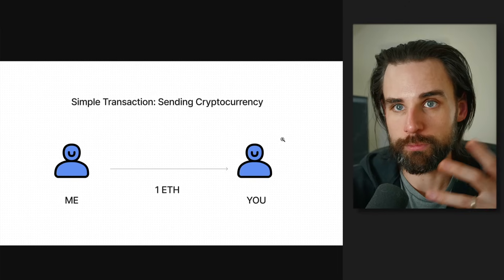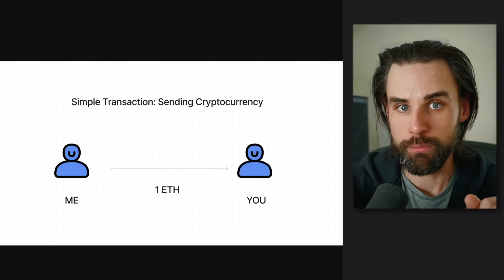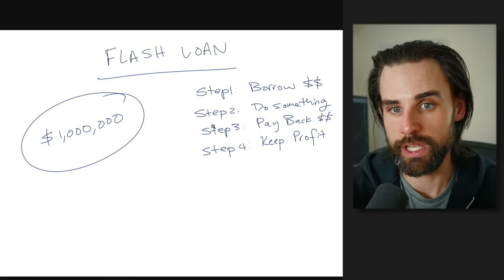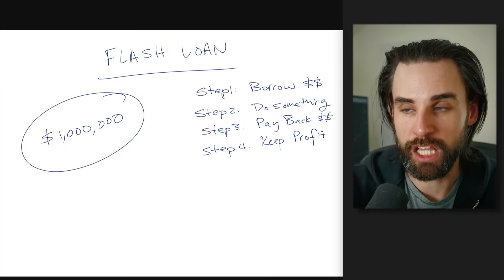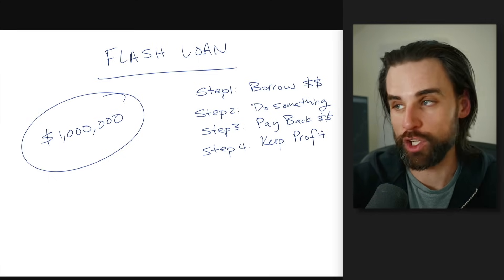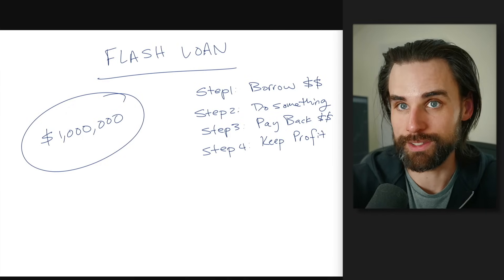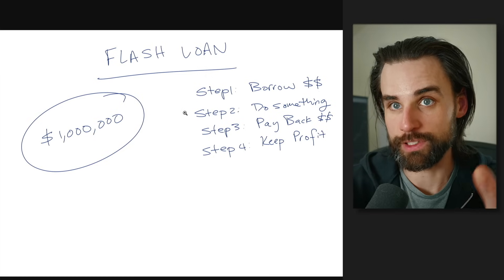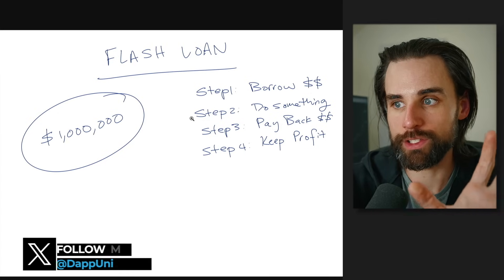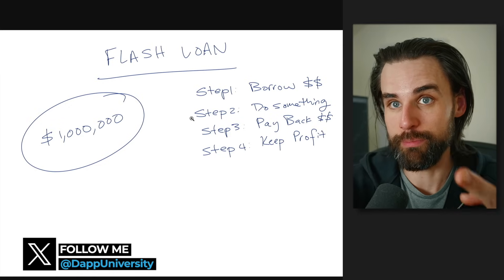Blockchains support simple transactions and complex transactions. A simple transaction is just sending cryptocurrency from one account to another — one instruction. But you can create complex transactions: step one, borrow the money; step two, do something with it; step three, pay it back; step four, keep the profit. Because this bot uses smart contracts to facilitate flash loans and arbitrages, the smart contract is only going to let the trade work if the arbitrage is profitable and if it can successfully pay back the flash loan.